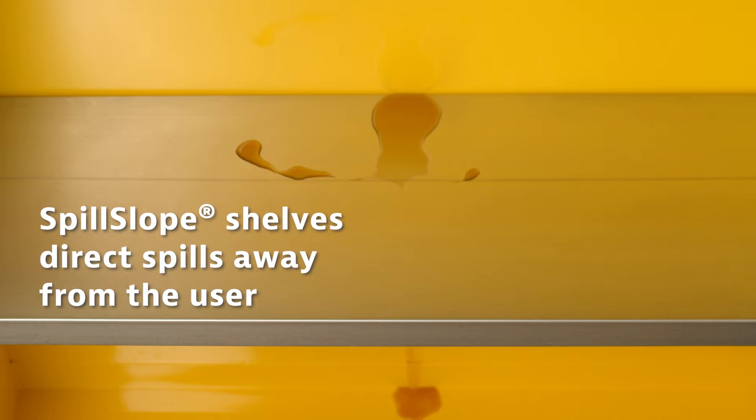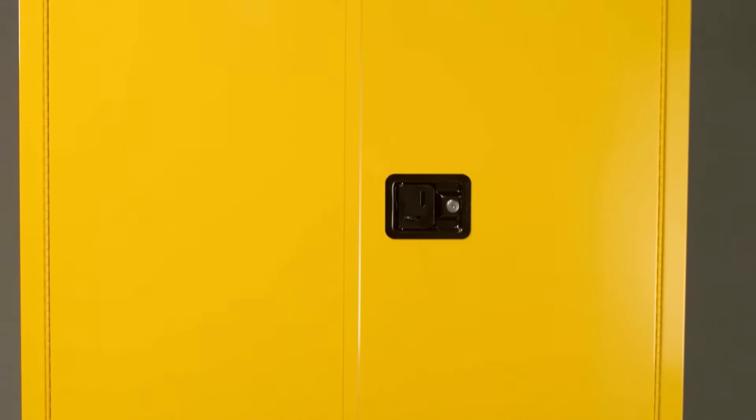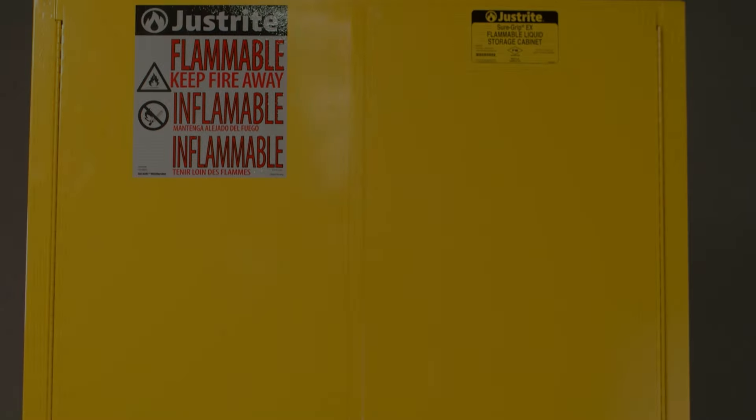Our patented spill slope shelves direct spills away from the user to the back and bottom of the cabinet and into the leak-proof sump. All cabinets are made in the USA and come with a 10-year warranty.